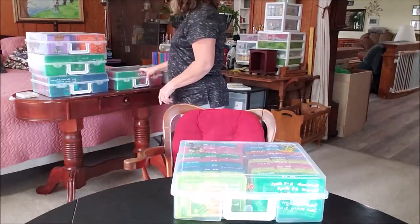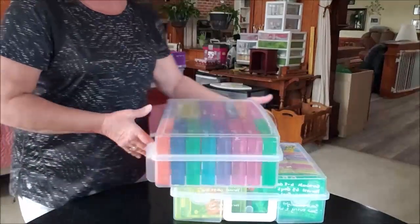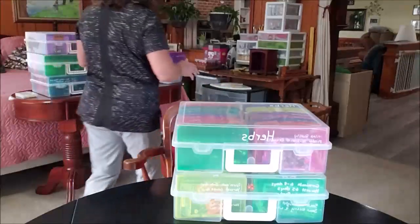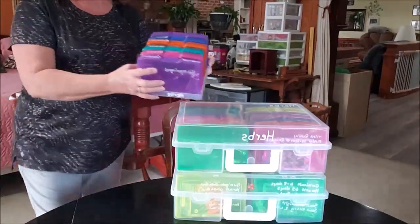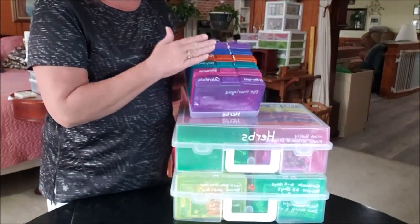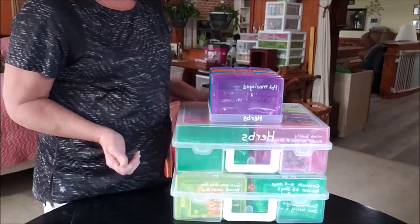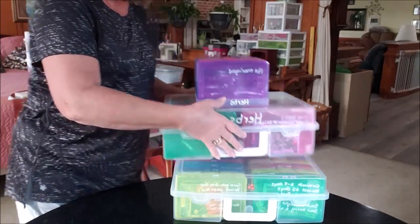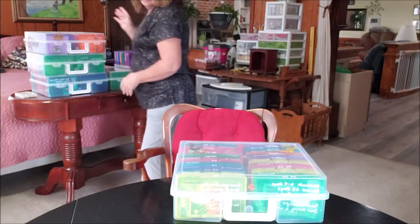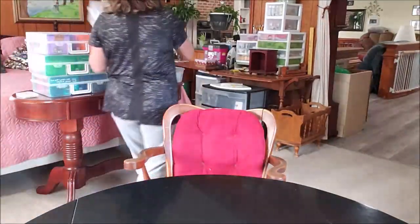I have three, four, five of these cases. Most of them are vegetables but I do have one case with herbs, one case plus this small container with flowers - those are flower herbs and these are herb herbs. They're all herbs, but that's the herbs right there in those two things. And all of the cases are pretty full - like I said I've got enough to last me several years.